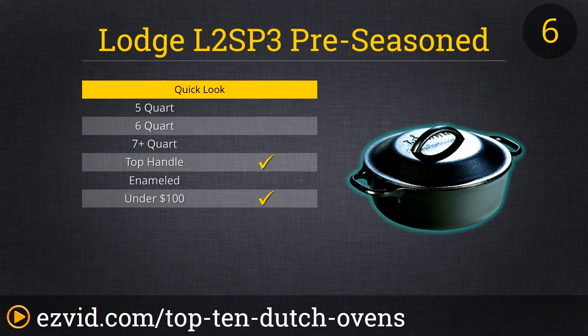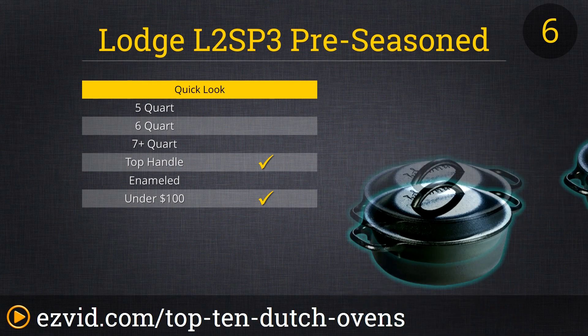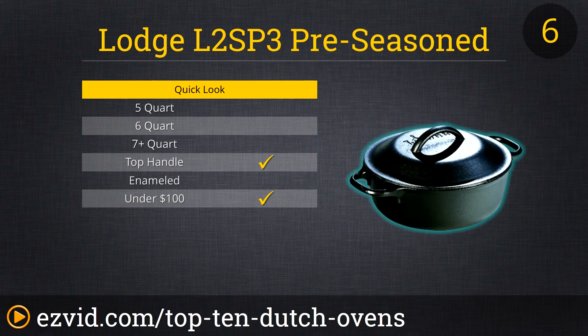At number 6 on our list of the top 10 best Dutch ovens is this diminutive offering from Lodge. Their pre-seasoned 2-quart cast-iron serving pot is the little Dutch oven that could. It's the smallest capacity cooker on our list, but it is also highly affordable and lighter weight than most Dutch ovens, making it a viable option for campfire cooking. At less than 3 inches deep and 8 inches in diameter, this is not the Dutch oven to use for that rump roast, but it will do just fine for chili with beans.